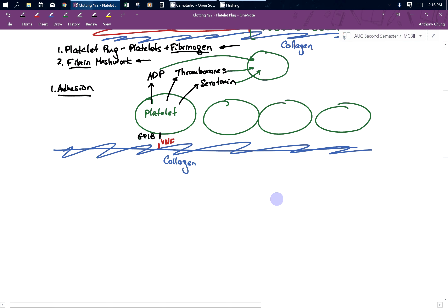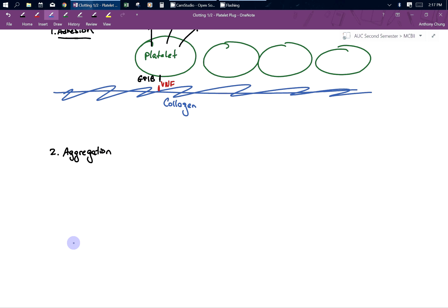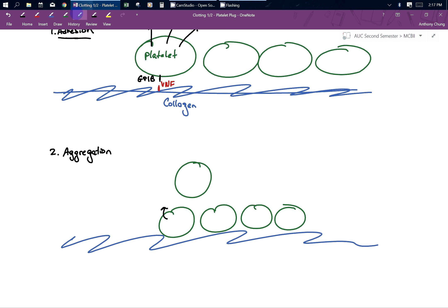The next thing to talk about is aggregation. Aggregation is the process in which platelets get other platelets to stick to each other. I'm going to draw my collagen — I have my layer of platelets, and then another platelet comes in. We need to somehow glue these platelets together to make our plug. In order to do that, when platelets are activated they produce a compound called fibrinogen.